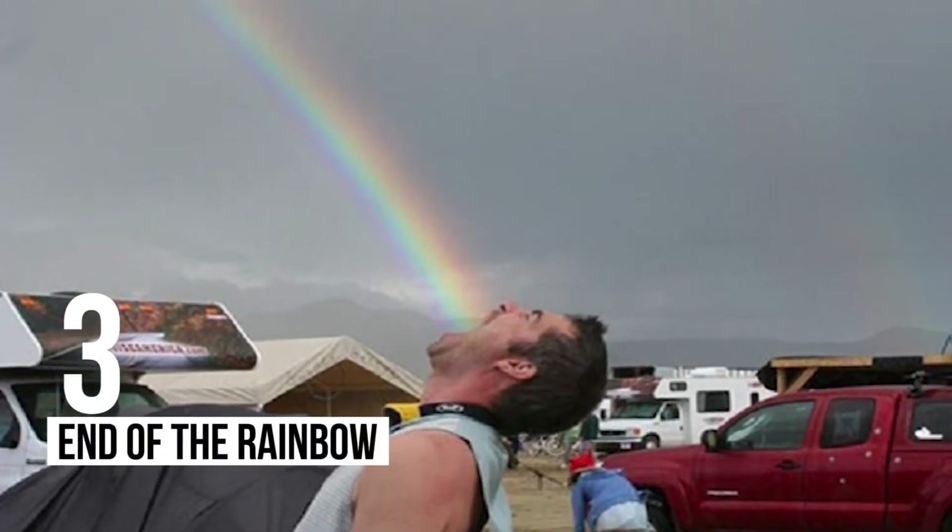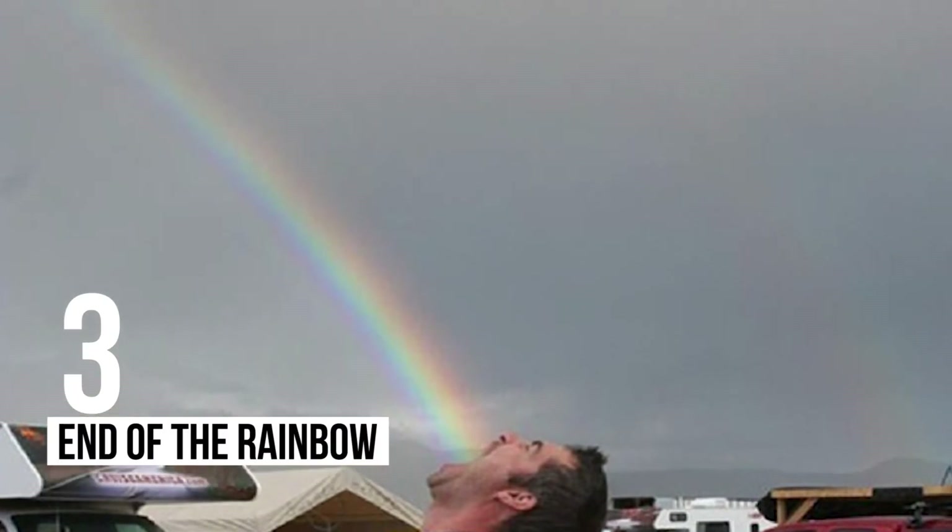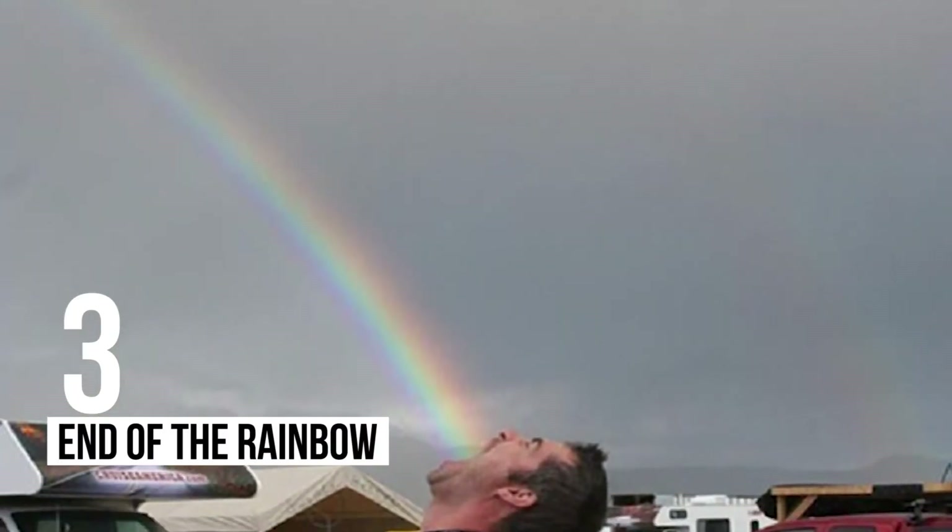3 – End Of The Rainbow: The stories are all fake. There is only a giant hungry man waiting at the end of every rainbow.